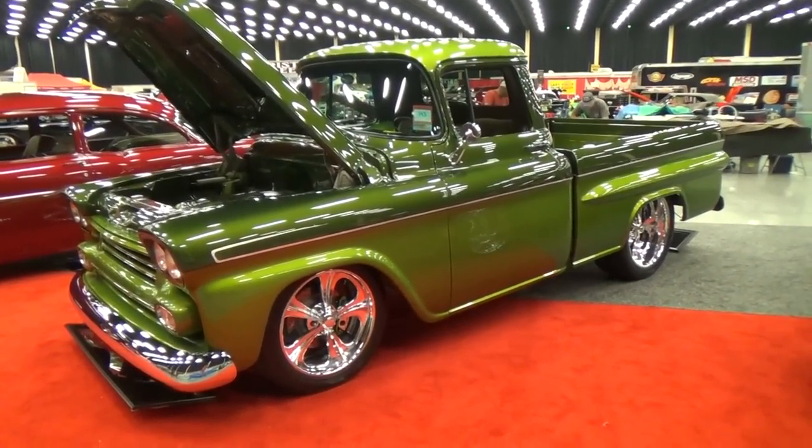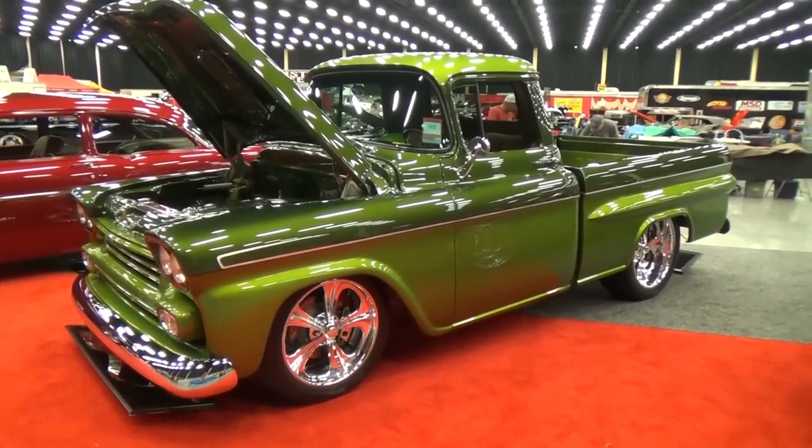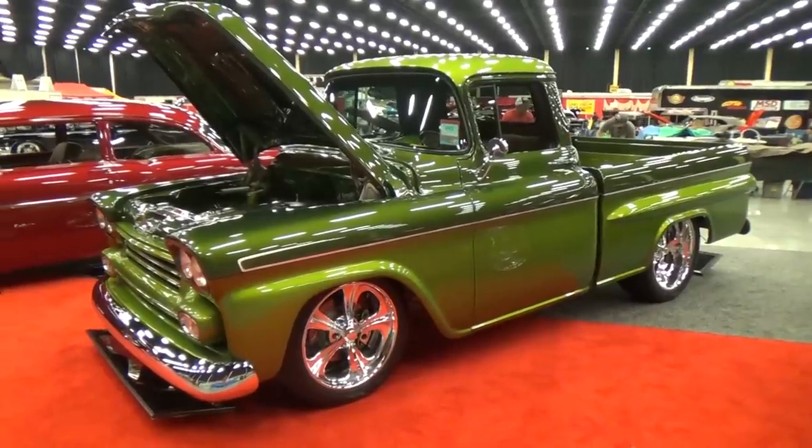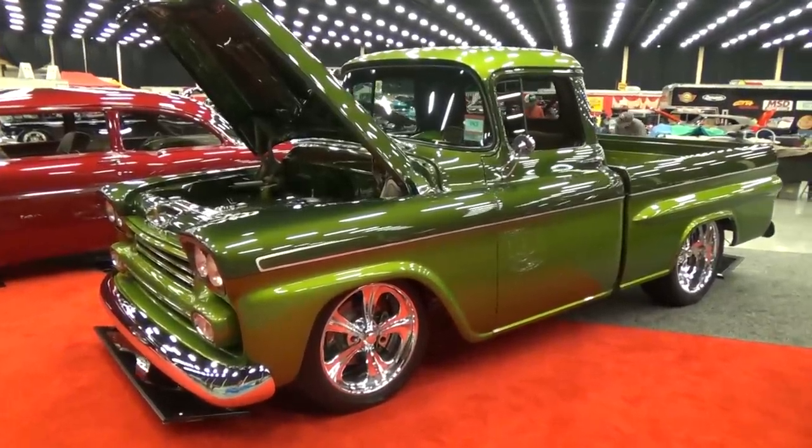Hey y'all, Pigeon Forge Rod Run! I got a '59 Chevy pickup truck I think y'all gonna like. It's green, but it's still way cool. Let me get the camera turned around and we'll take a quick look at it. In the camera it's picking up a gold tint that you really don't see in real life, but it's two-tone with silver leaf going down the side.